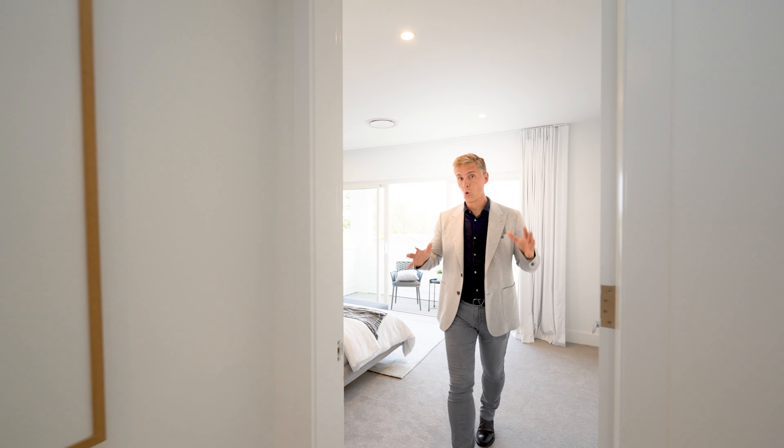Of the five rooms, all of them are double sized. Plenty of space, plenty of wardrobe space, and this is just a terrific family home.